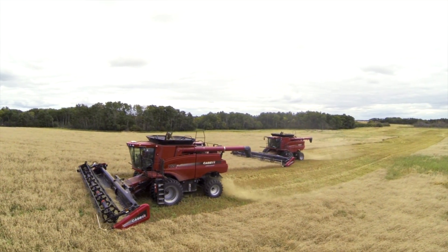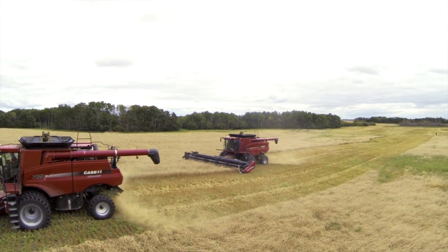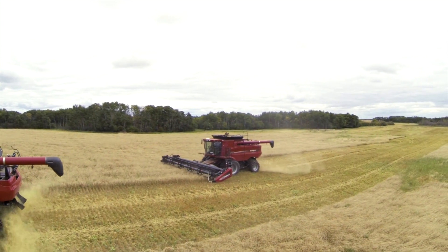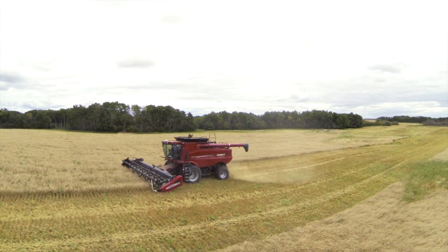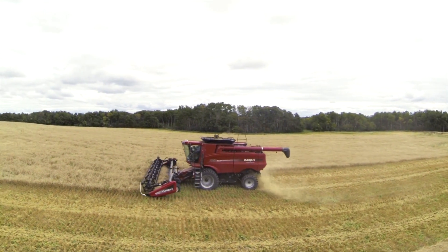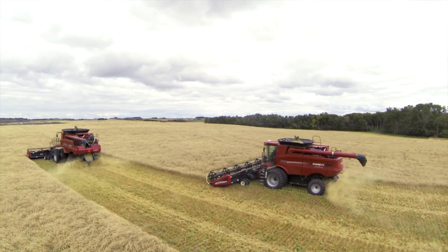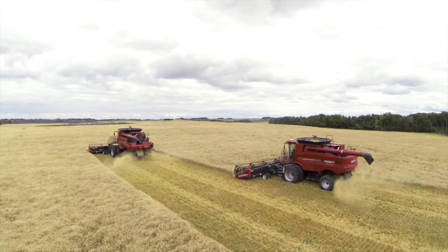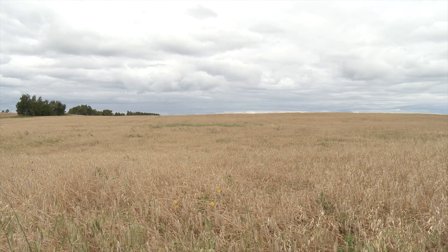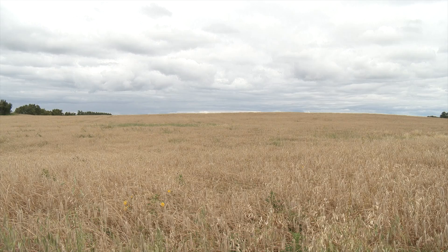Kyle told us this hybrid field and the conventional rye field next to it were both seeded on the same date last fall. Each field had the same seeding rate and same fertility program, including 40 pounds of actual nitrogen per acre at the time of seeding — anhydrous through the mid-row bander and 100 pounds of S15 down the same seed row. And then in the springtime we came back in and foliar fertilized with 28-00 and some sulfur.